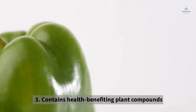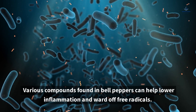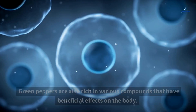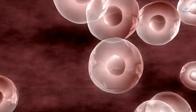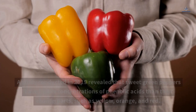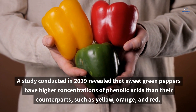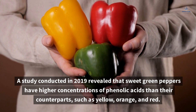3. Contains Health-Benefiting Plant Compounds. Various compounds found in bell peppers can help lower inflammation and ward off free radicals. Green peppers are also rich in various compounds that have beneficial effects on the body. Some of these include flavonoids, phenolic compounds, carotenoids, and vitamin C. A study conducted in 2019 revealed that sweet green peppers have higher concentrations of phenolic acids than their counterparts such as yellow, orange, and red.